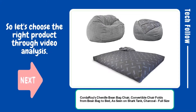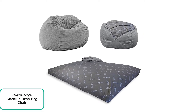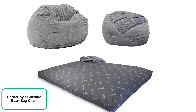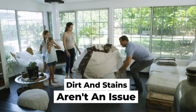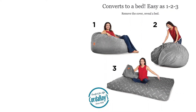Product name: Kurdaro Chenille Beanbag Chair — a convertible chair that folds from beanbag to bed, as seen on Shark Tank. Charcoal full-size convertible chair. This giant foam chair converts to a full-size bed, great for guests, slumber parties, or just relaxing. Better than a beanbag — no beans about it.